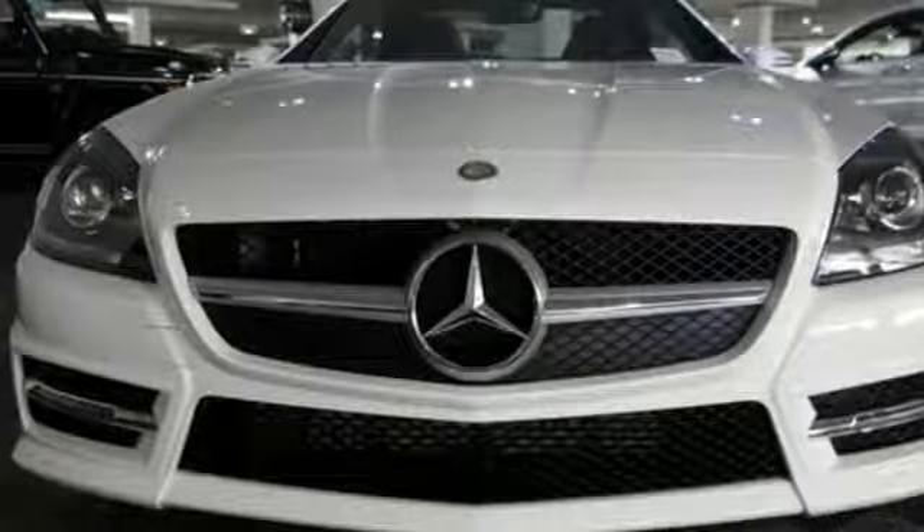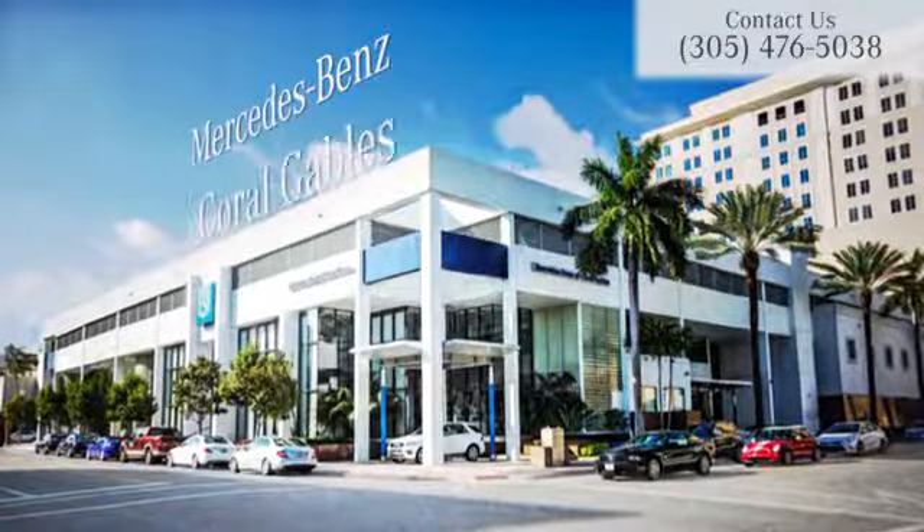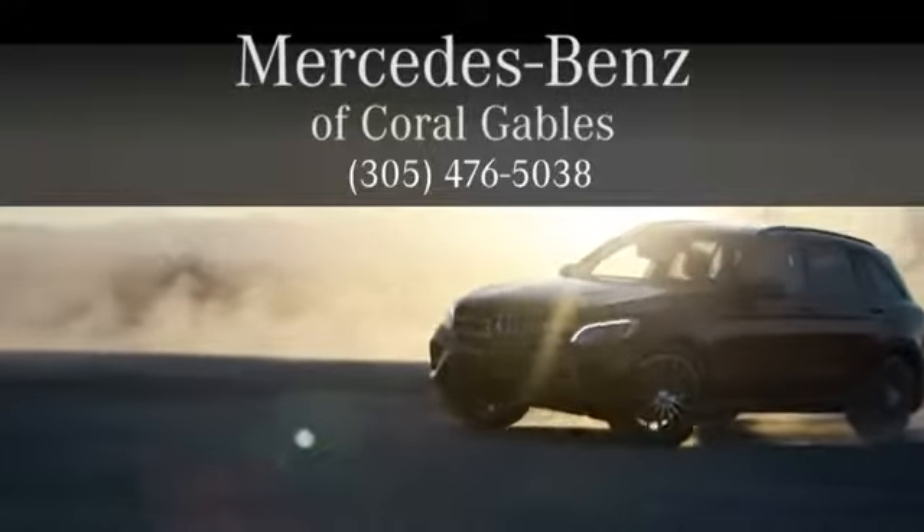Stop in today. At Mercedes-Benz of Coral Gables, we look forward to your visit and deliver excellence at every mile.